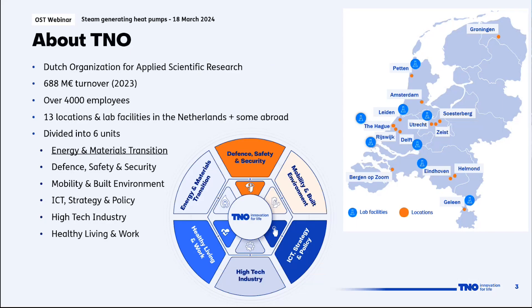TNO is the Dutch organization for applied scientific research. We had a turnover of nearly 700 million in the past year, with close to 4,000 employees, nearly all research related. We have multiple facilities across the Netherlands and TNO is divided into six different units. As you can see in the infographic, the scope of research is quite broad — from defense to energy transition to all kinds of topics.